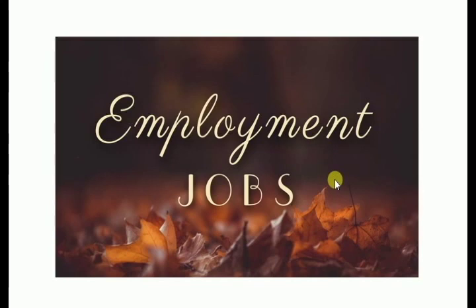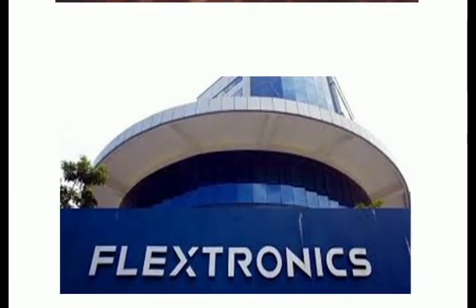If you want to stay updated, subscribe and press the bell icon. This is a leading MNC company — Flextronics.